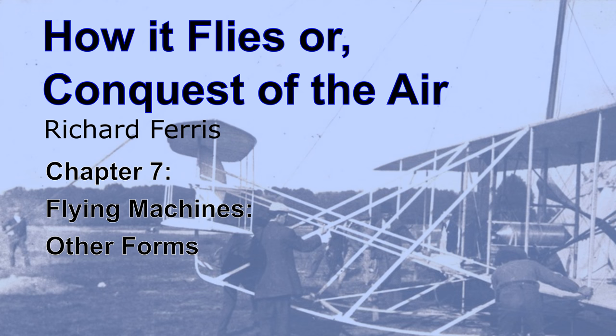The ornithopter, or flapping-wing type of flying machine, though the object of experiment and research for years, must still be regarded as unsuccessful. The apparatus of M. de la Hault may be taken as typical of the best effort in that line, and it is yet in the experimental stage. The throbbing beat of the mechanism, in imitation of the bird's wings, has always proved disastrous to the structure before sufficient power was developed to lift the apparatus.